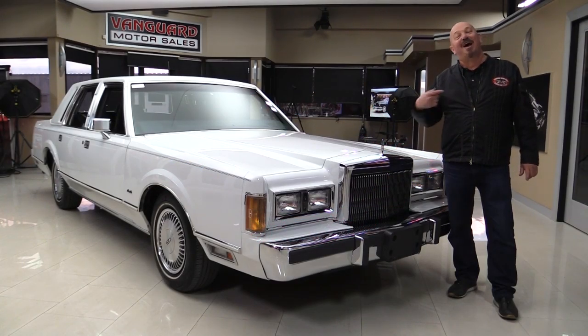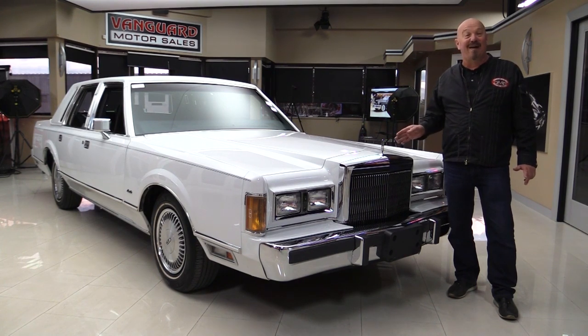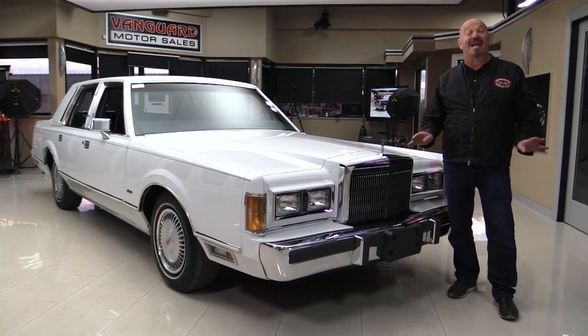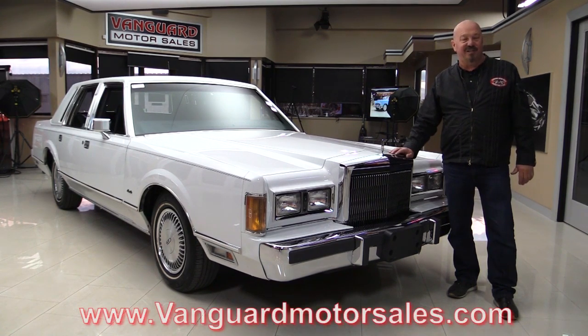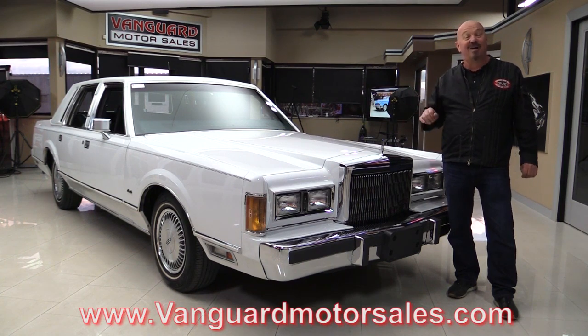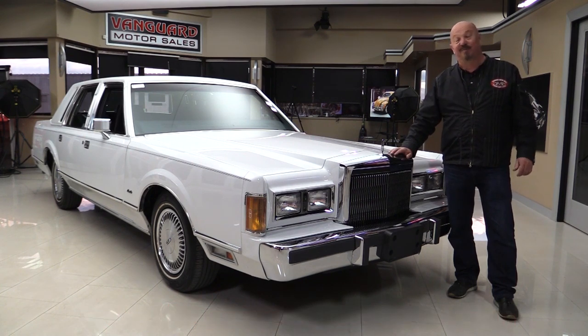Welcome back to Vanguard Motor Sales. I'm Greg and this is an '89 Town Car with just over 5,000 miles on it — she is beautiful. Go to our website at VanguardMotorSales.com. We're going to get it up on the lift so you can look at the bottom, get out and drive it, and show you everything you need to see so you can make a great decision on your Town Car investment.